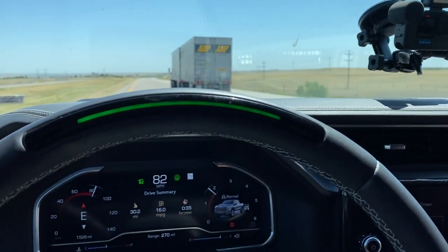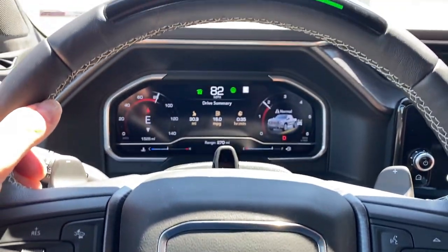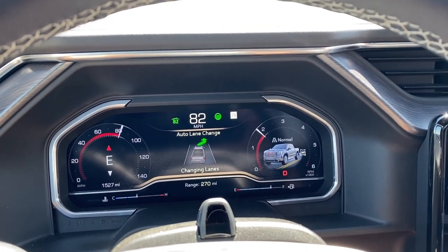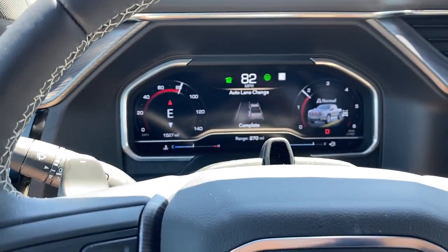We're going to go past these semis — pretty cool. The one thing to be ready for is that you have to be ready to take over right away if something happens. We're over the bridge — that's pretty impressive. Now we're going to go past this slow-moving semi. It's blinking at me — there we go, auto lane change looking for an opening, changing lanes. And unlike a BMW driver, we do have the turn signal on. That's awesome.